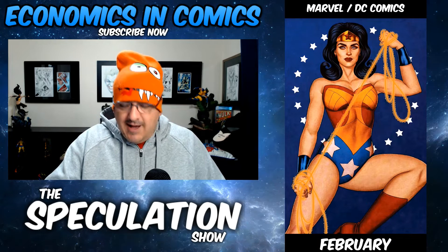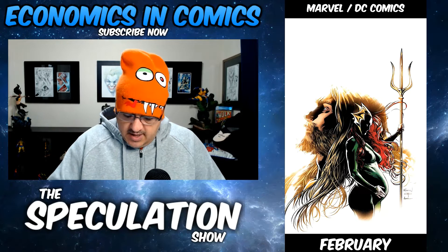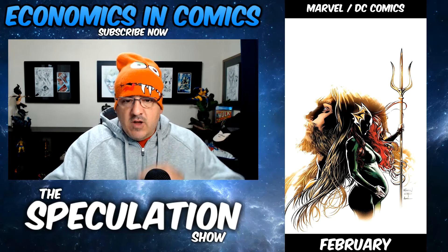Here's a first appearance for sure. Aquaman number 57. There are two covers — they're both good. This one has her pregnant; they're going to have an Aquababy. So, first appearance of Aquababy.